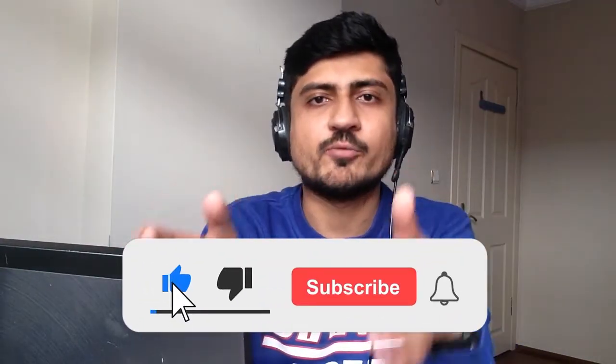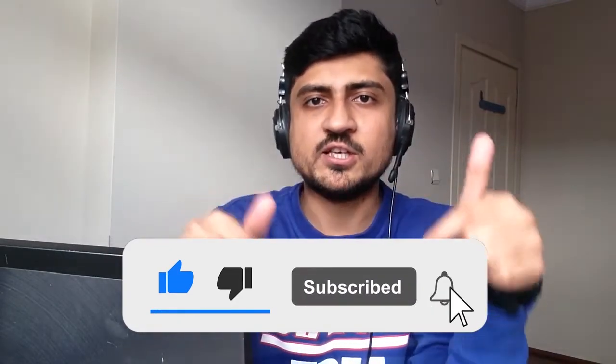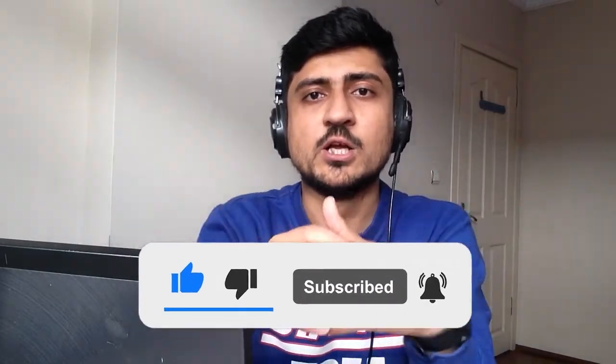But before getting started, I'm Uzair, and I sell my products on Amazon, eBay, Shopify, ClickFunnel, and RedBowel. And on this channel, I share my knowledge with you people so you can do the same and build your online business.